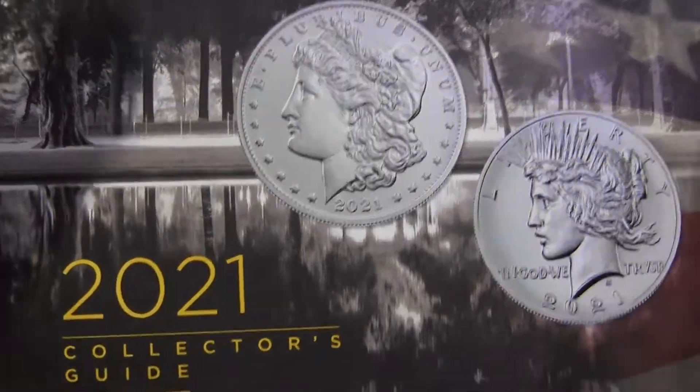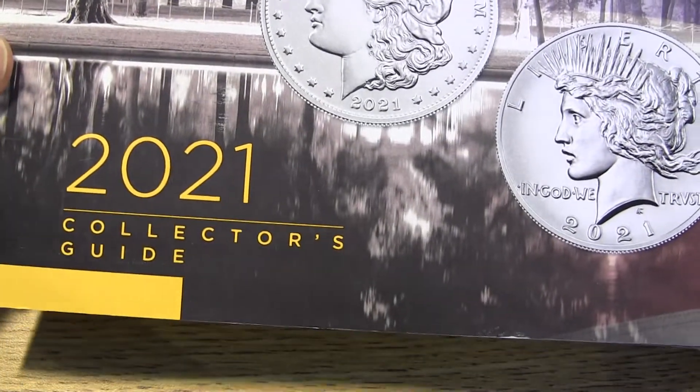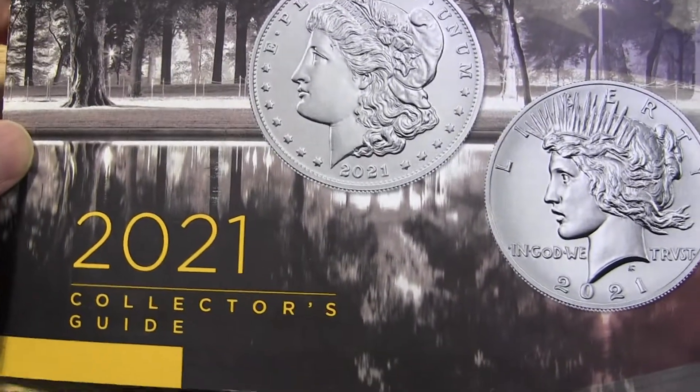Hey everybody, how you doing today? I got the U.S. Mint catalog in the mail today.